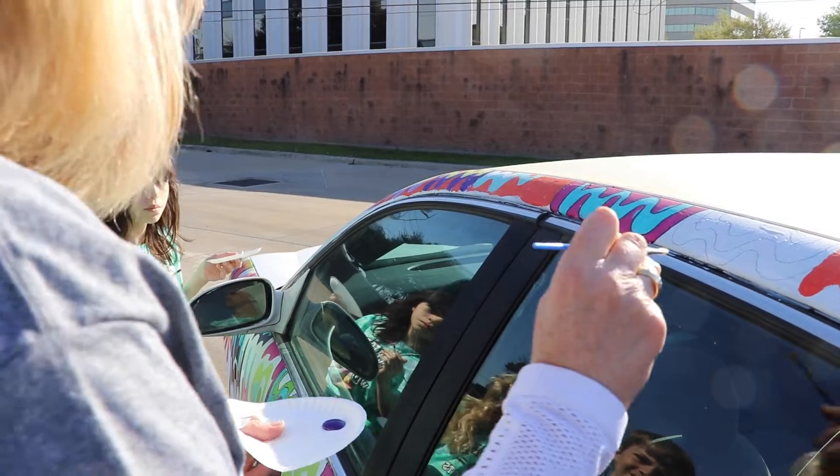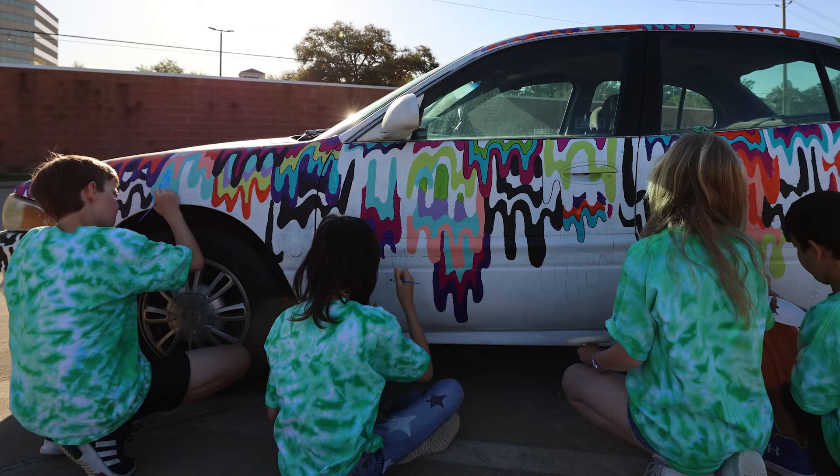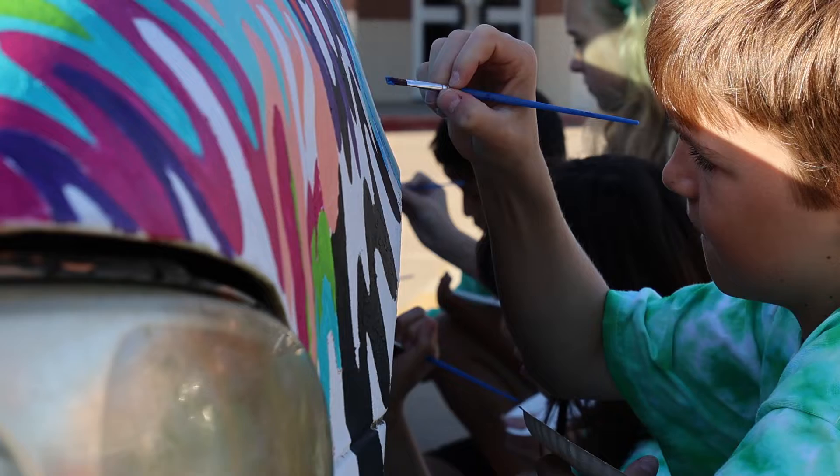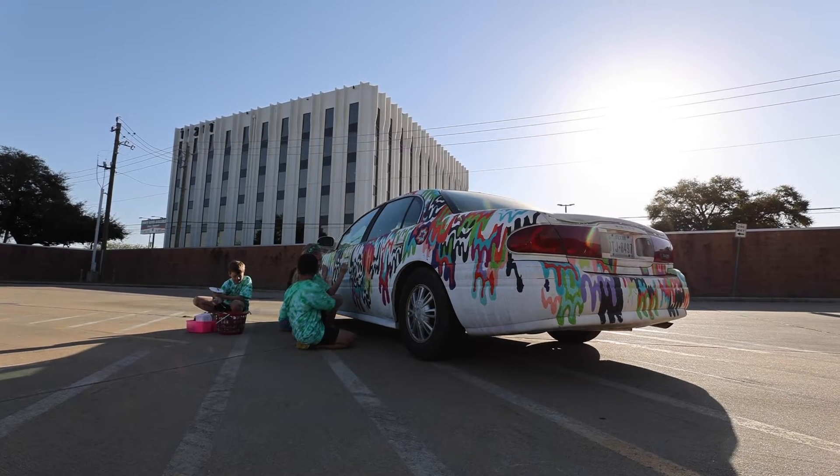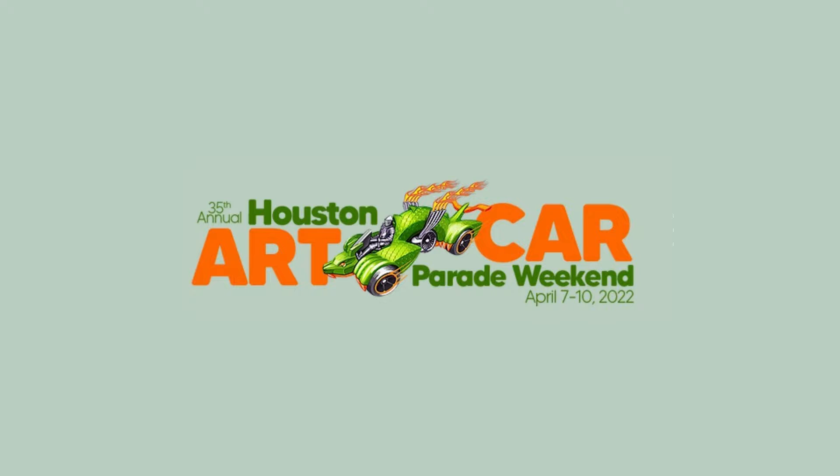Students at Wilchester have been hard at work this semester designing, collaborating, and creating a masterpiece on wheels as part of a unique community art project, one that will be rolling the streets in Houston's annual art car parade on April 9th.